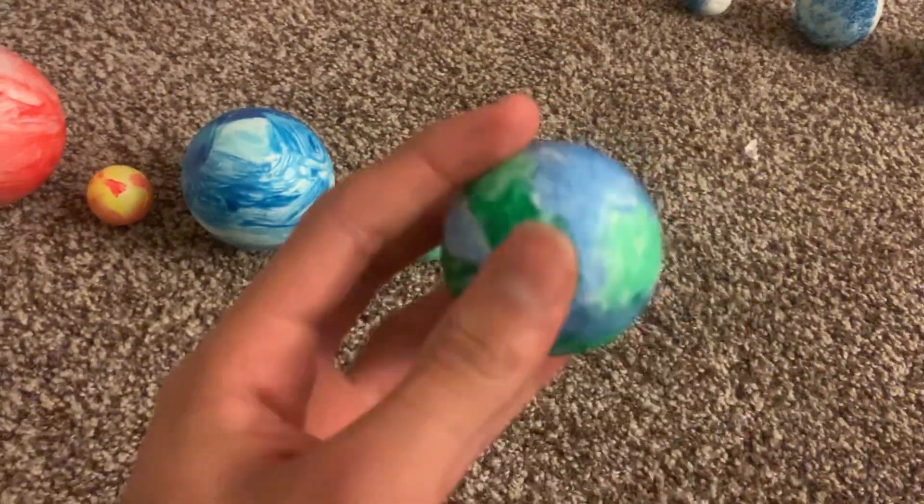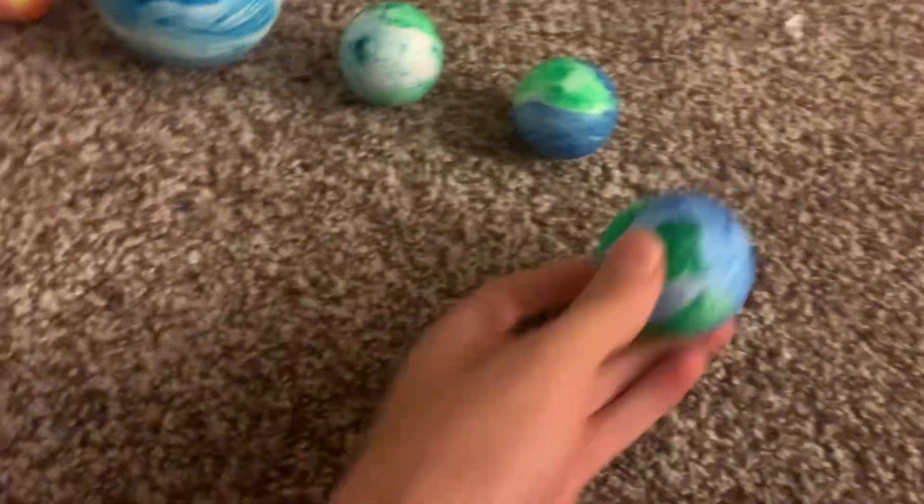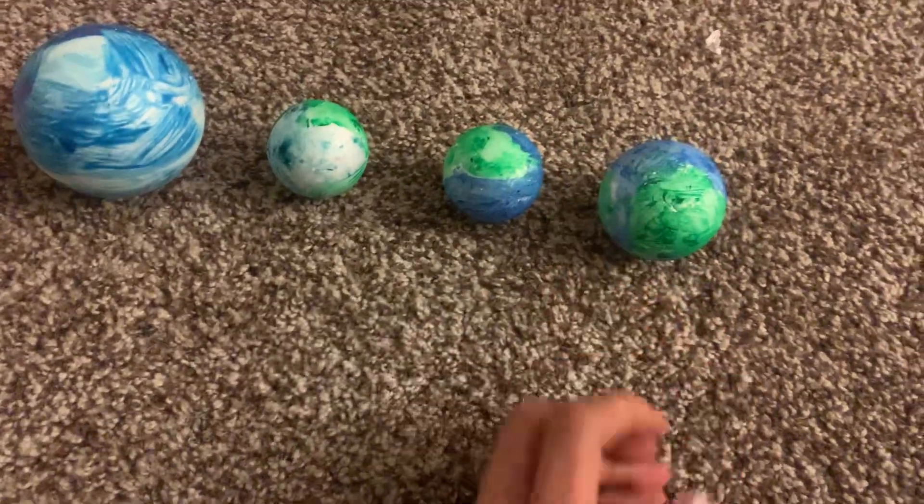Gliese 581d — I would recommend going to that planet. It's probably more safe than usual because it has rain and all that.